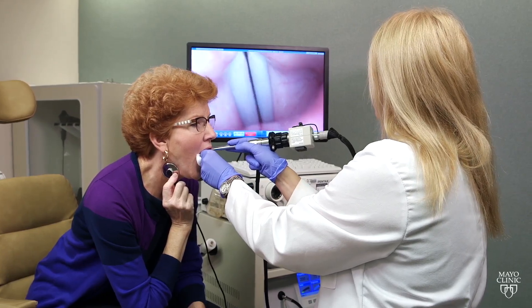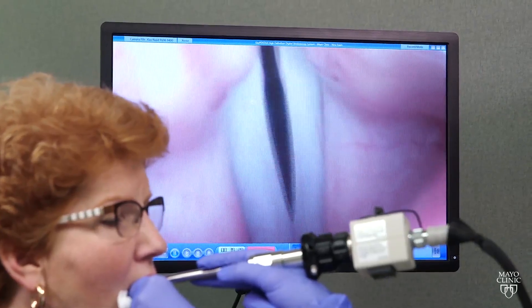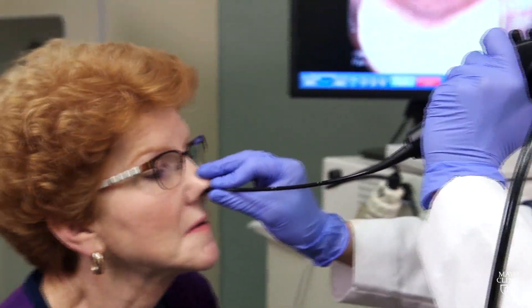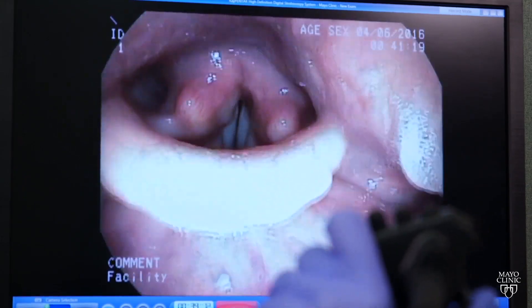A lot is happening in Kathy's body to create the sound she's making in this exam. Mayo Clinic voice specialist Dr. Amy Rutt says it all starts with Kathy's lungs. That is your breath support. Without that you have a very weak voice. Air from the lungs pushes through the vocal folds, or what many people call the vocal cords. The vibration creates sound.